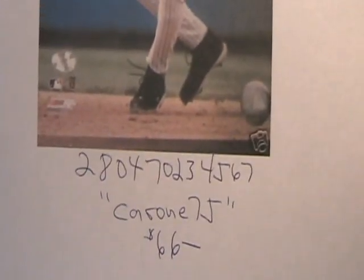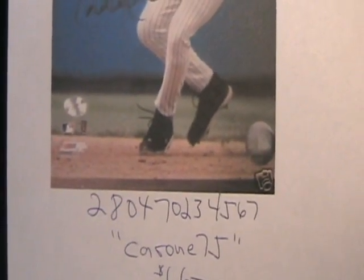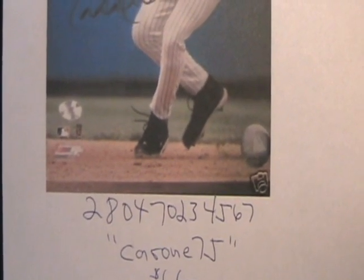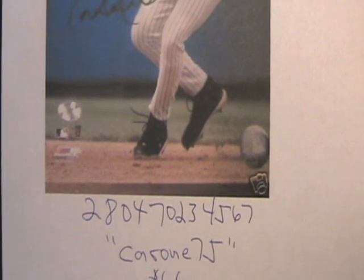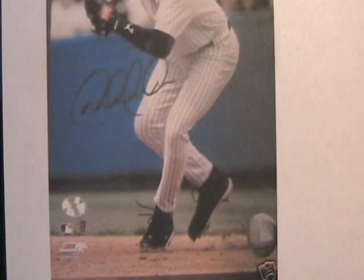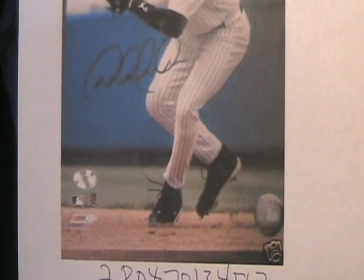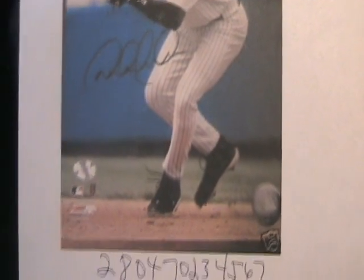Another seller that I've exposed in the past: Coron 75. This fake Derek Jeter autograph on a photo is item number 2804-7023-4567. And there it is, there's that forgery. Stay away from Playball Authentics — anything with a Playball Authentics sticker is a forgery. I've been looking at that crap for years from them.